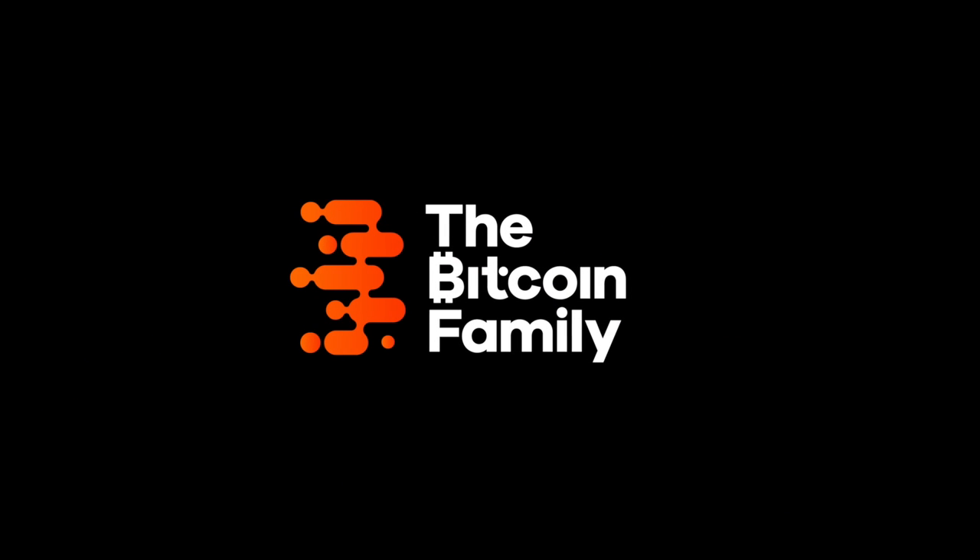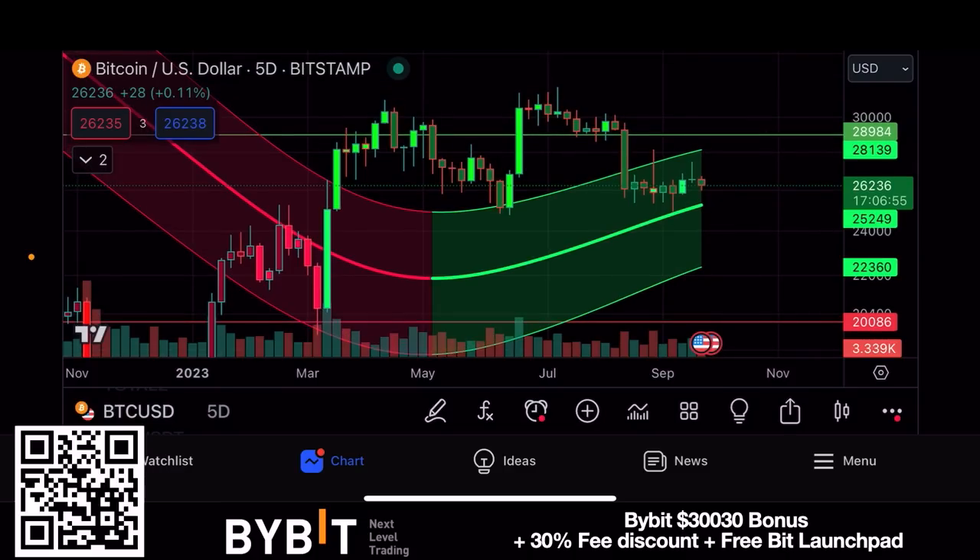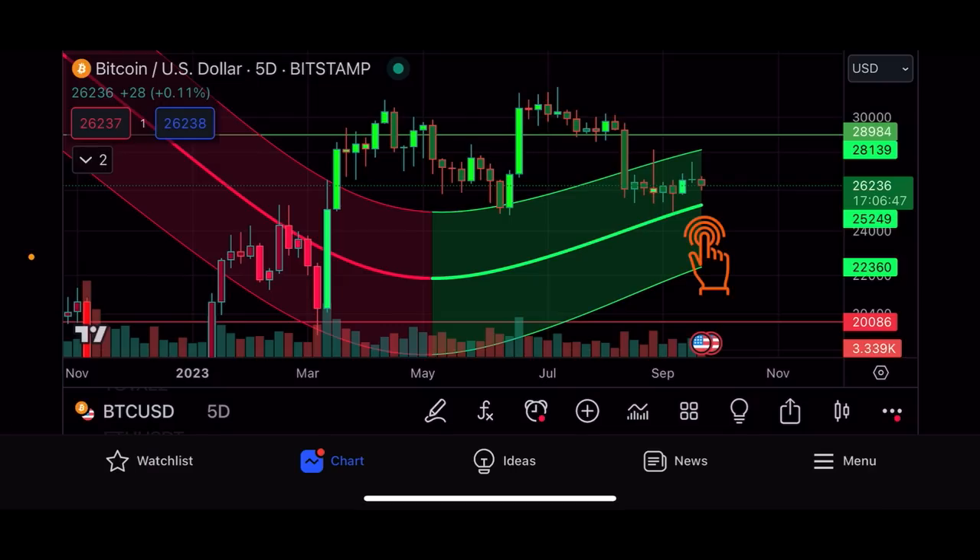The first chart is the Gaussian Channel chart. I've been sharing this for the last couple of months, but recently I've paid a bit more attention to it. We touched that midline and we need to now break the top line around 28,139. If we don't break that, we can be sucked back to the midline or even to the bottom line at 22k. But I expect us to go slowly up and break that top line to try to break the 30k level.